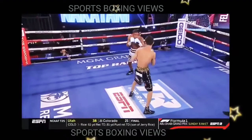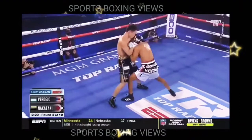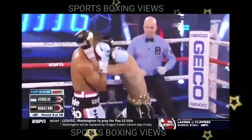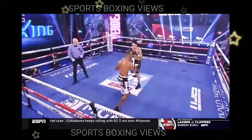After that huge right hand, we will show it to you right after this short break. Third man inside the ropes with a warning to Nakatani as we come to the end of round number two.